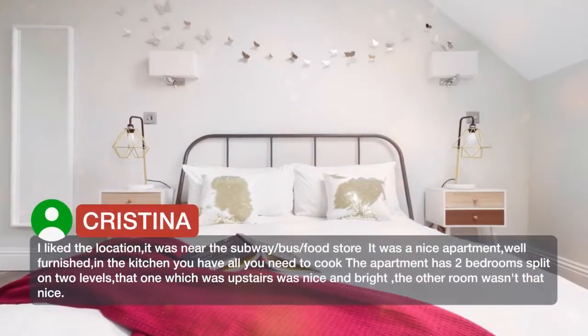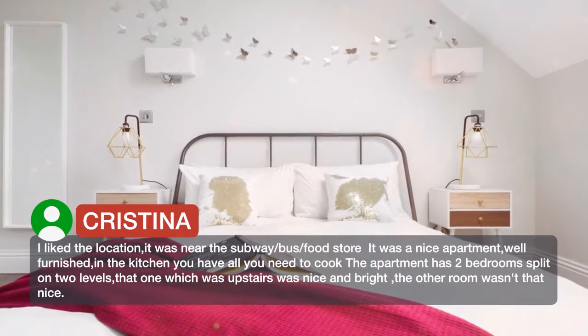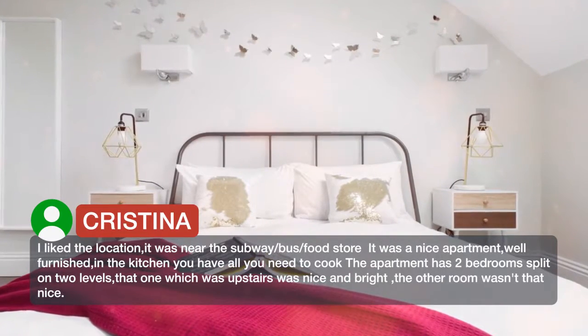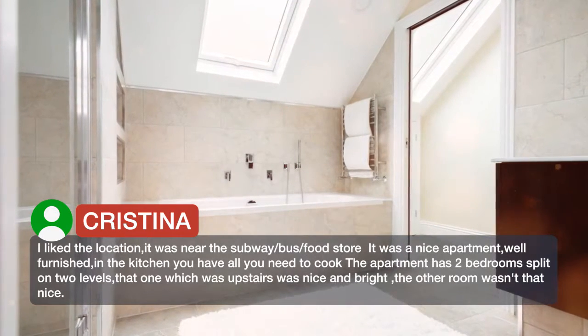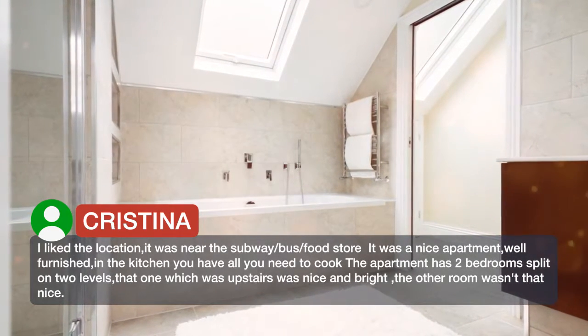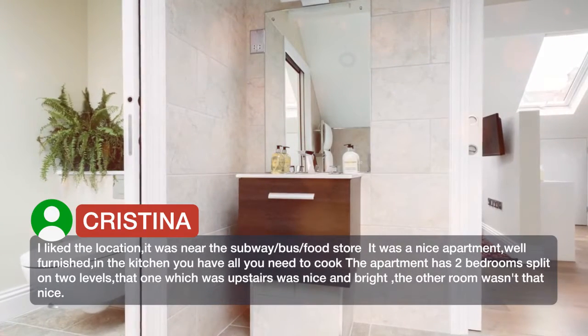I like the location. It was near the subway, bus, and food store. It was a nice apartment, well furnished. In the kitchen you'll have all you need to cook. The apartment is two bedrooms split on two levels. The one which was upstairs was nice and bright.